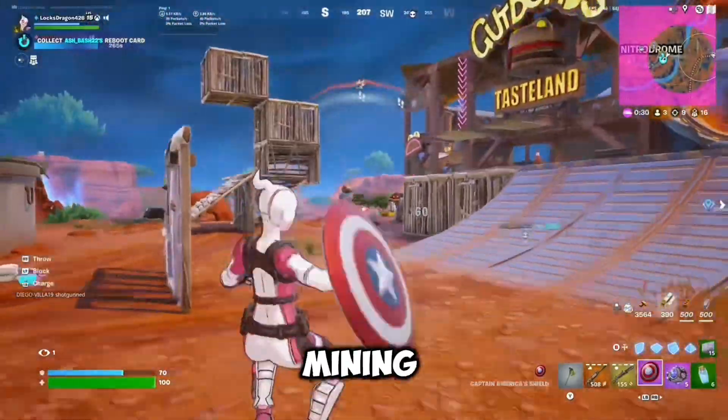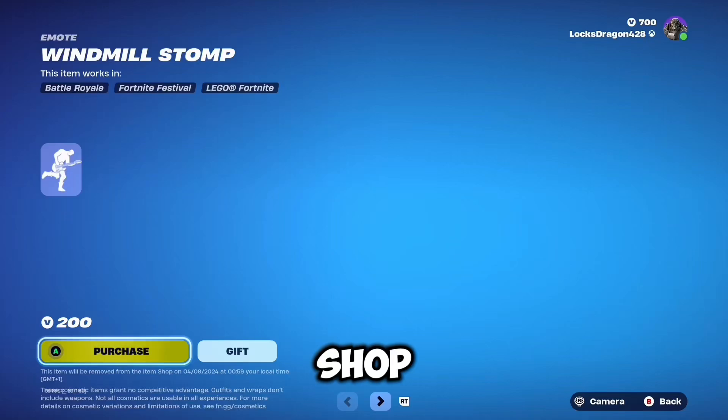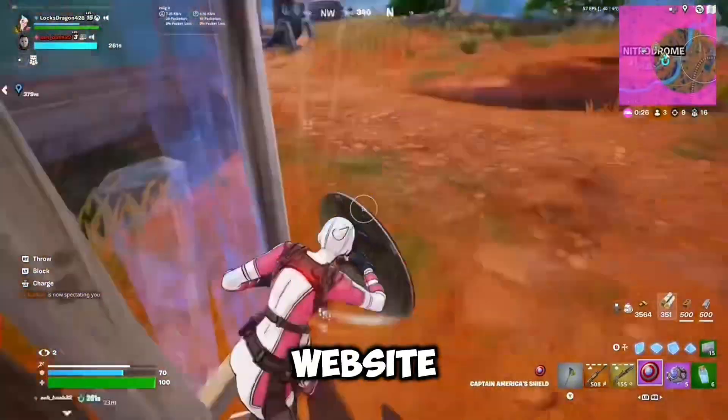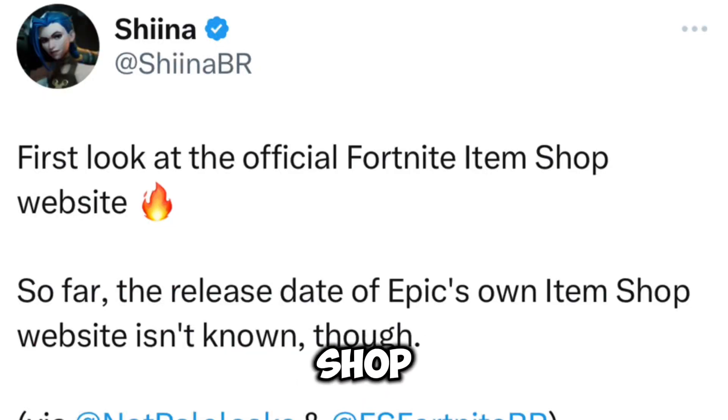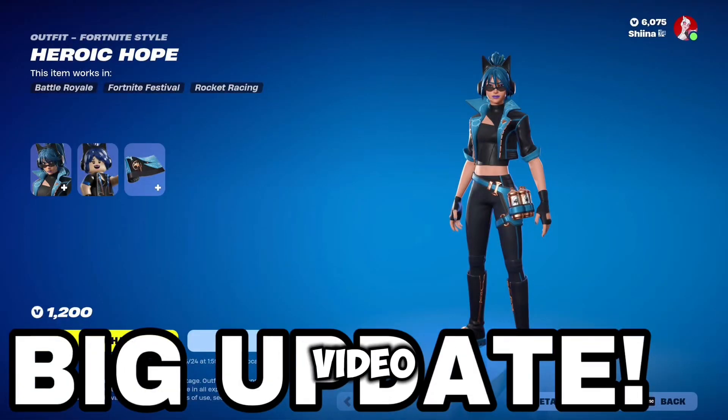A few months ago, leakers found in the files while data mining something that linked to a website. This website seemed to be connected to the Fortnite item shop. Looking into it, leakers found out it's actually a website that was going to be a live full item shop — basically a website that was entirely the full item shop. I'm going to be explaining the whole thing in today's video.